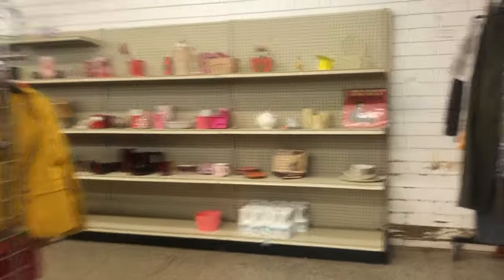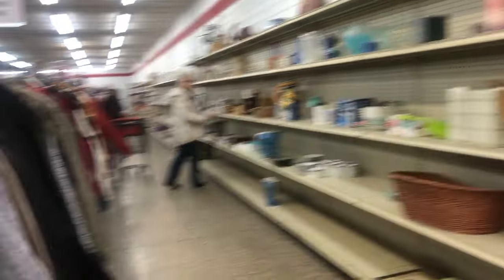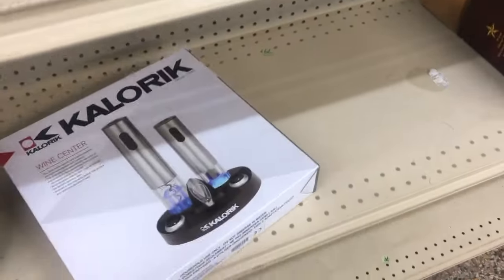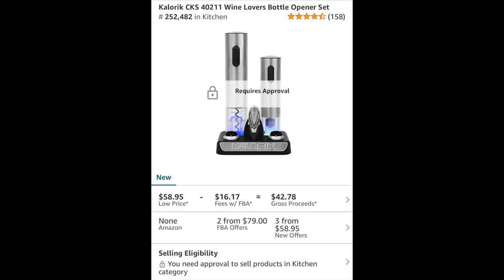We turn the corner and the shelves are kind of bare — not a ton of options. It's kind of like Oliver's pantry. However, I did find this cool caloric wine center asking 20 bucks, brand new in the box. I thought that was pretty steep, but I didn't want to assume. So I opened up my Amazon app, scanned the barcode, and see it's selling for about 60 bucks — pretty shocking.